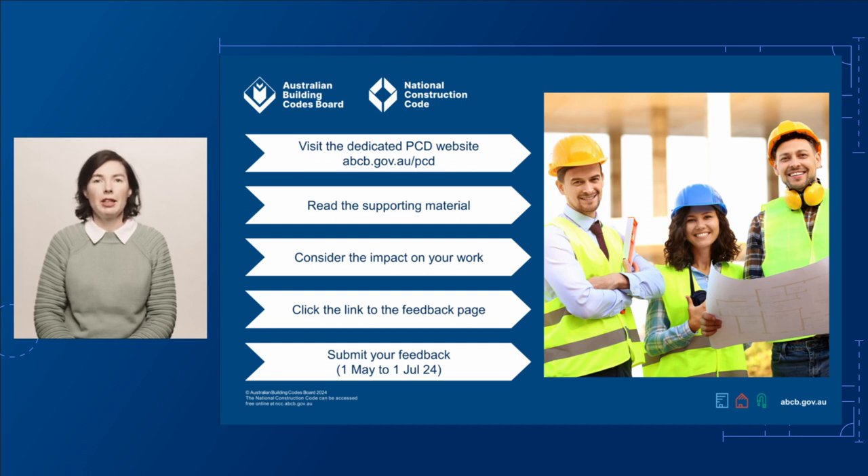Here, you'll find links to the draft changes for volumes 1, 2 and 3, and the housing provisions. You'll also find links to support materials and technical documents to help you understand the proposed changes. This page also has a link to our consultation page where you can have your say. The public consultation is open from 1 May to 1 July 2024. We look forward to your input.